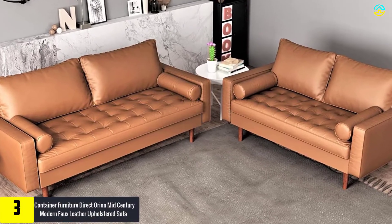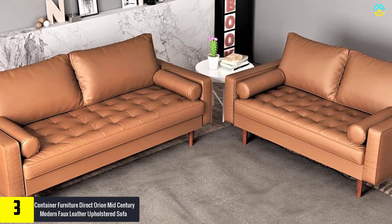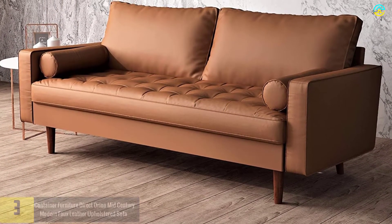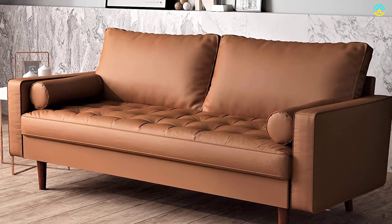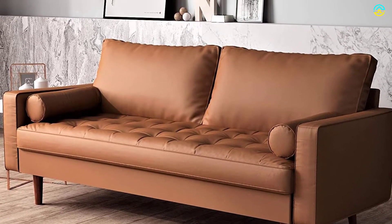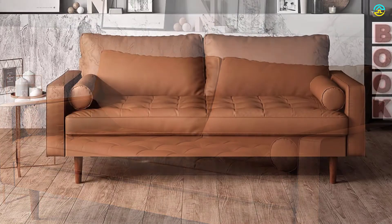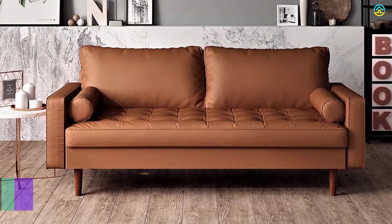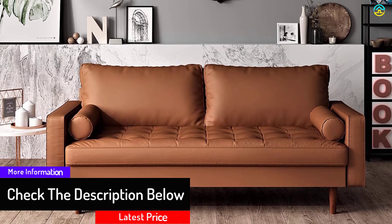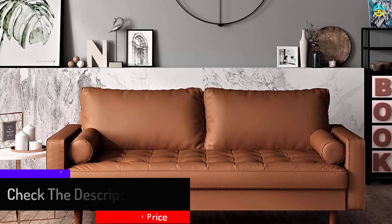At number 3, we have the Container Furniture Direct Orion Mid-Century Modern Faux Leather Upholstered Sofa. This versatile living room set has earned high fame for its luxurious style and optimum comfort. It encompasses padded back cushions, squared arms, and a button-tufted seat for ultimate comfort, along with matching bolster pillows. This sectional sofa is a perfect addition for homes with a retro style. It is composed of PU leather upholstery with resilient wood, bolster pillows, and removable back cushions. The couch is medium-firm and can be cleaned easily.